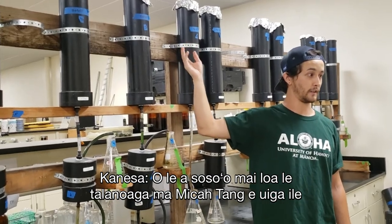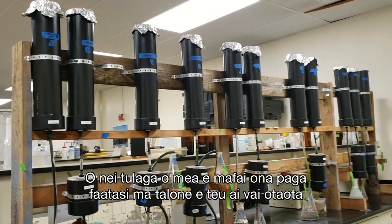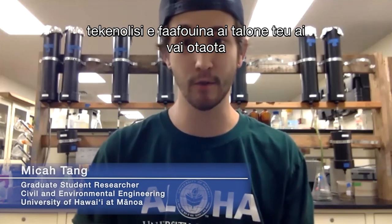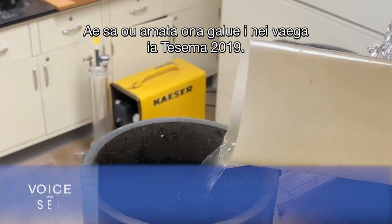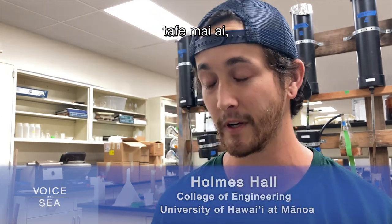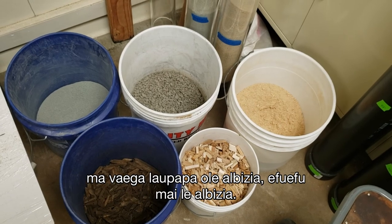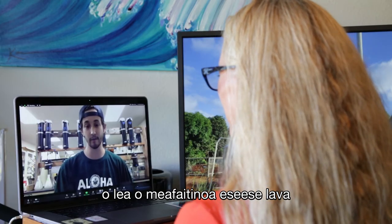Next we're talking with Micah Tang about the experiment he's conducting to figure out the best materials for breaking down waste and removing nutrients. These layers of material can be paired with septic tanks to clean wastewater before it heads to our drinking water, rivers, and the ocean. I'm a graduate student pursuing my master's degree in civil and environmental engineering, where my research has to do with cesspool conversion technologies and wastewater treatment of on-site disposal systems. I started working on these columns in December 2019, and I'm building new columns with new materials — instead of basalt sand and coral sand, we're going to be testing things like biochar, Albizia wood chips, and Albizia sawdust.